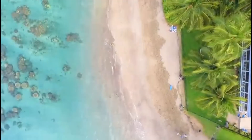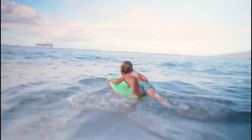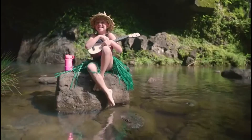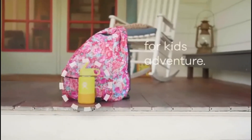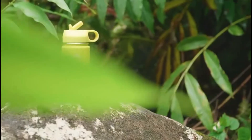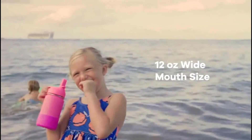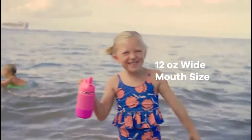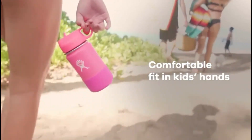Next is the Hydro Flask kids water bottle. It is made with stainless steel and unique double wall vacuum insulation, protecting the temperature of drinks and keeping them cold or hot for up to 24 hours. The straw lid makes it easy to flip and drink water for kids. Its water capacity is 12 oz and weight is 272 grams. The Hydro Flask water bottle is free from BPA and other harmful chemicals.